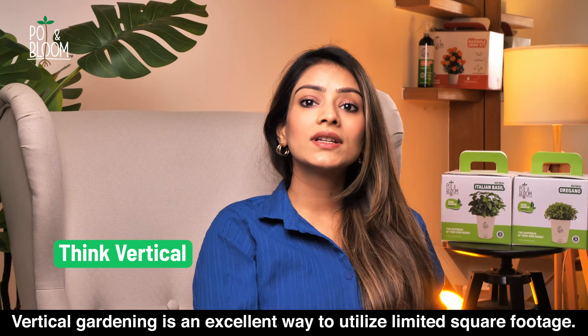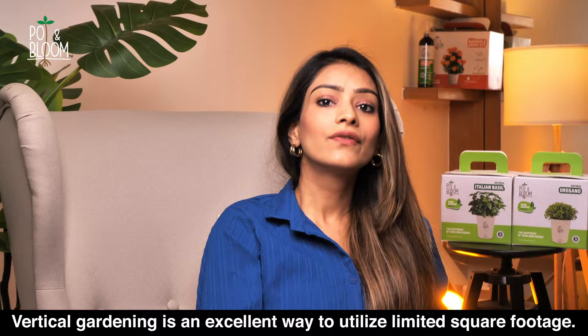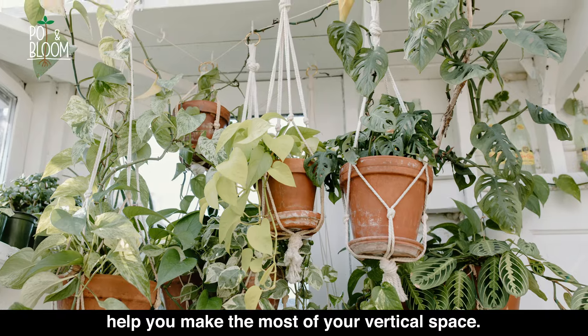To maximize your space, think vertically. Vertical gardening is an excellent way to utilize limited square footage. Hanging planters, trellises, and wall-mounted shelves can all help you make the most of your vertical space.